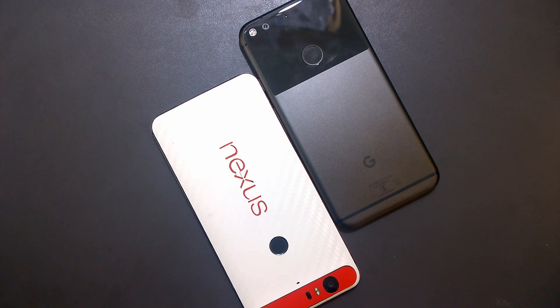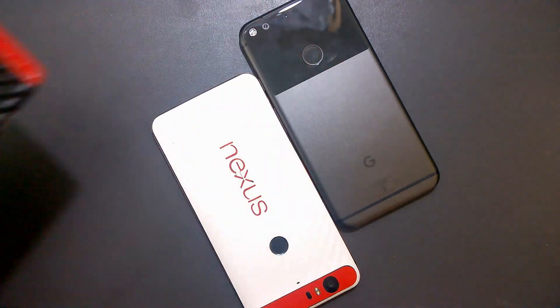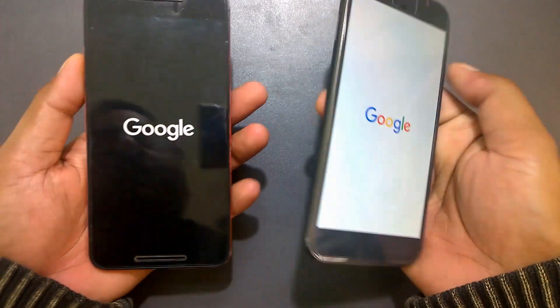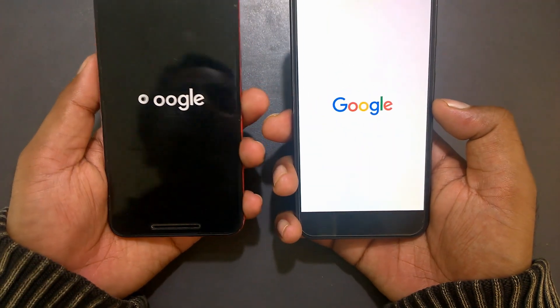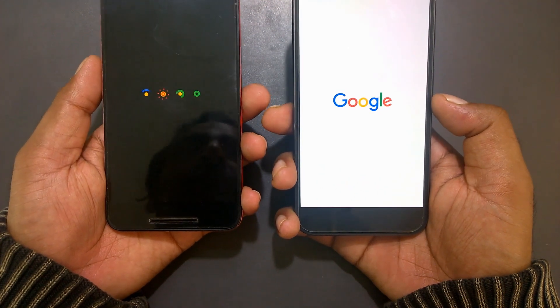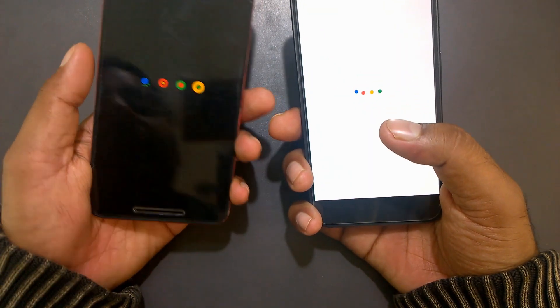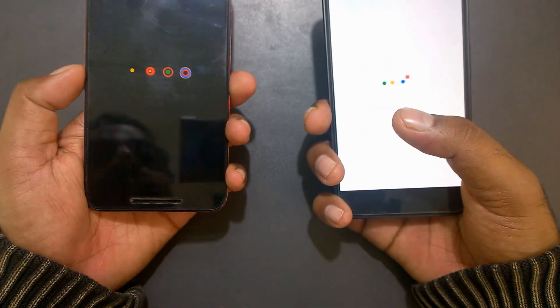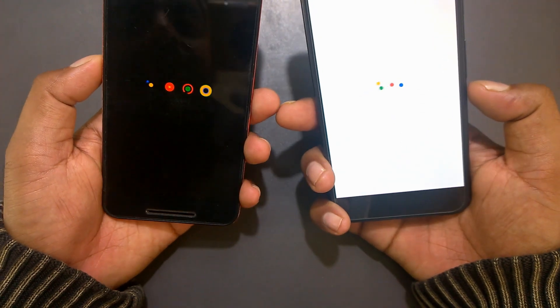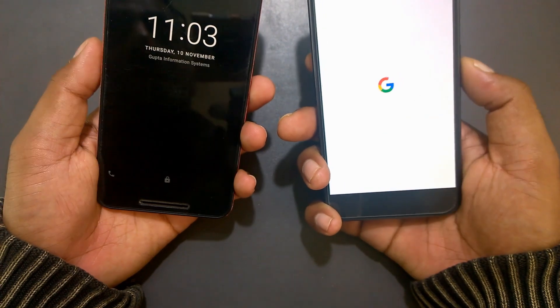Welcome back — this is a speed test between the Nexus 6P and the Pixel XL. I've previously compared the Nexus 6P with the OnePlus 3, so stay tuned. My objective is to find out how fast the Pixel XL is compared to the Nexus 6P. Since both phones are from Google, they get continuous Android updates. Pixel phones are costlier, so this video will help guide you on which one you should buy.